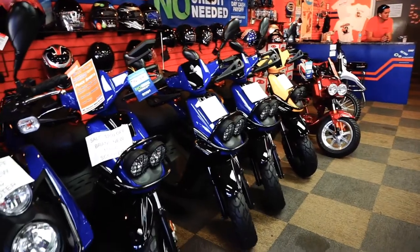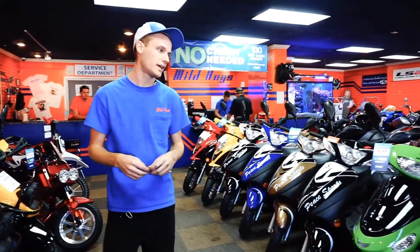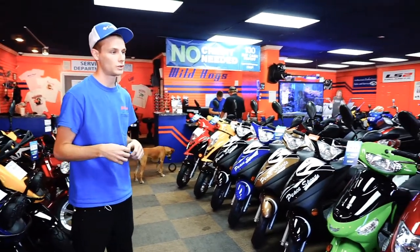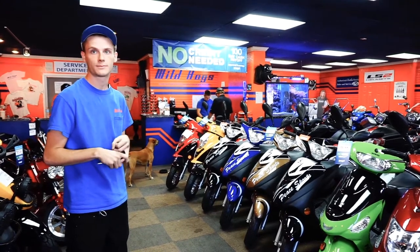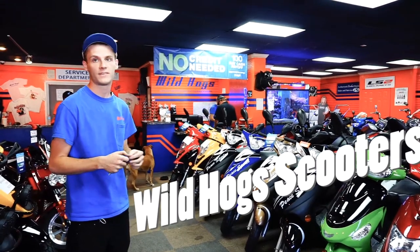We do all the service. We have full-time mechanics — turnaround stays about a week. For these here, a basic oil change is $29.99 — that's full synthetic, we use AMSOIL. A full service, which includes your engine oil, transmission oil, spark plug, re-torque your exhaust, brakes, and tires, is going to be $59.99.